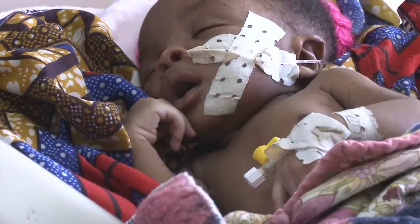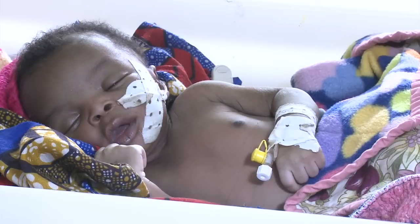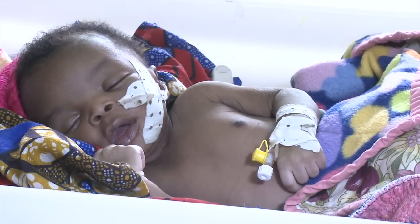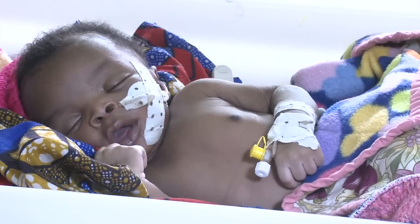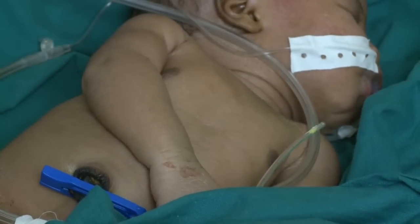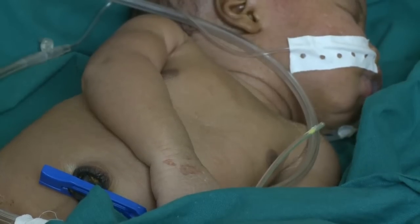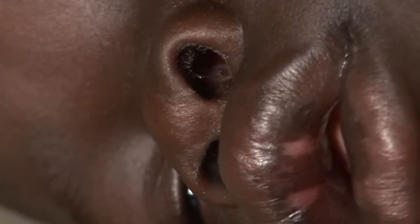This baby is breathing very fast and irregularly. He also has episodes of apnea when he stops breathing. This baby has seesaw breathing — he is using the abdominal muscles to breathe. Nasal flaring is another obvious sign of distress. Finally, is the baby grunting?